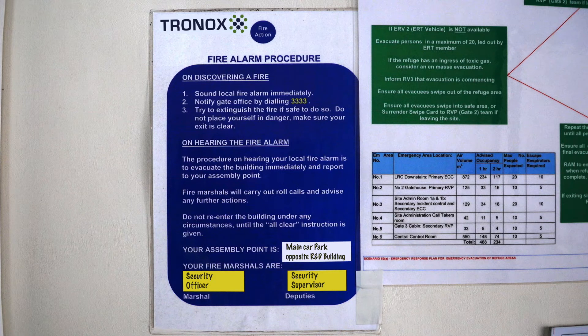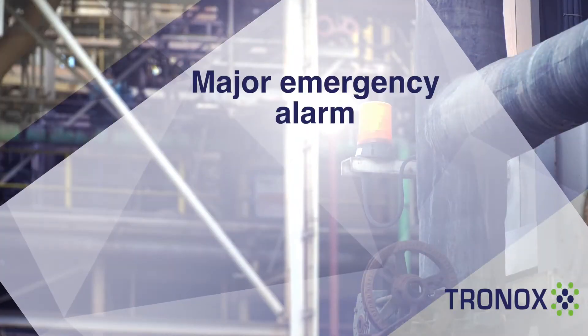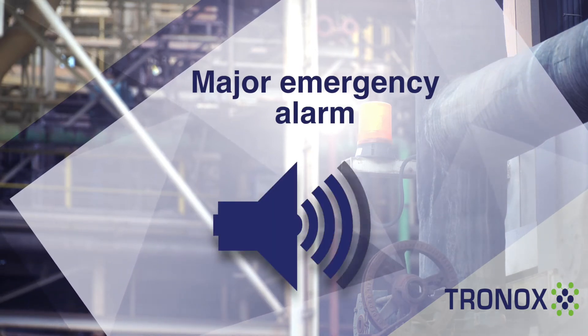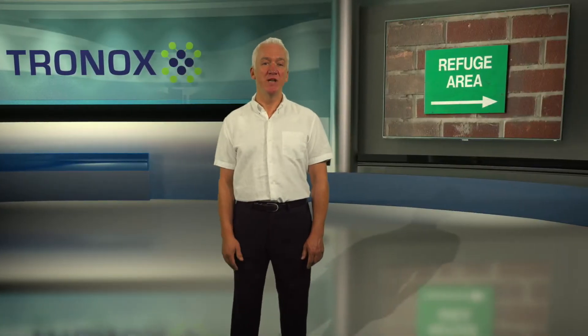Different alarms are used to signify different situations. If you hear the major emergency alarm, go immediately to the nearest refuge area, observing the wind direction. Remember, it's safer to go across wind rather than downwind, so take note of the windsocks.